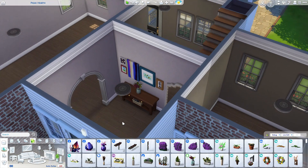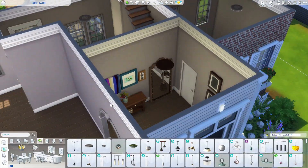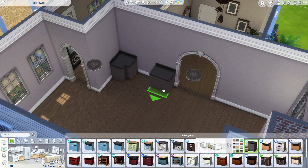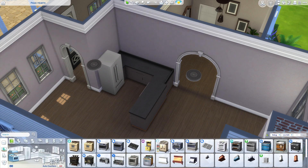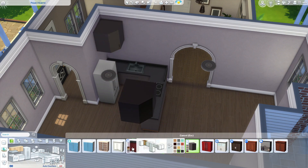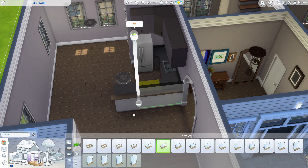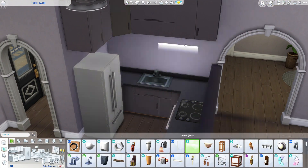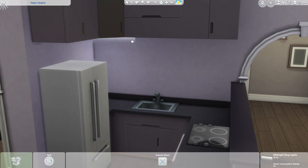I didn't want it to be bare either, so I used those blank photo frames pretty much throughout the whole house — ones where you can add your own pictures. I couldn't imagine Bob and Eliza being really artsy people. Bob's an aspiring chef and Eliza's a business-savvy sim, so I imagine they'd have family photos, pictures of each other, and maybe trips they've been on. I picture them as having been together for the longest time — very opposite sims, but it just kind of works.